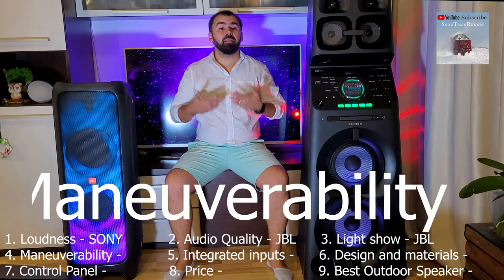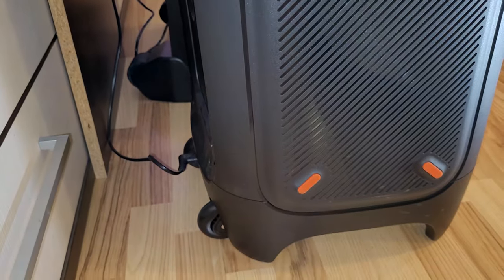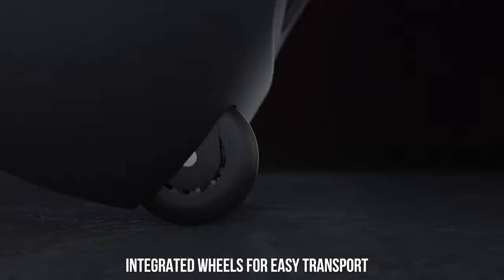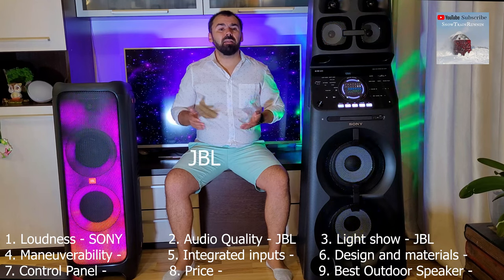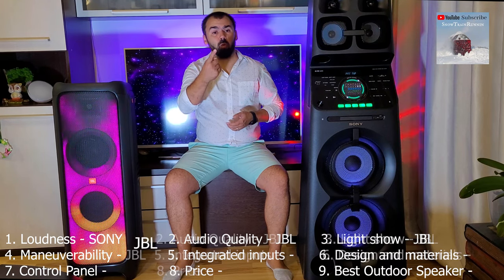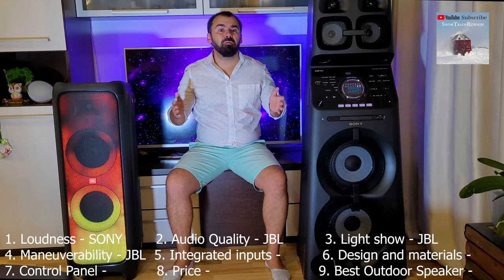Maneuverability. In terms of maneuverability, both have mounted wheels on the back, but because of the Sony's exaggerated size, I prefer the JBL system, because it can be carried by one person easily, with Sony weighing around 50 kg.